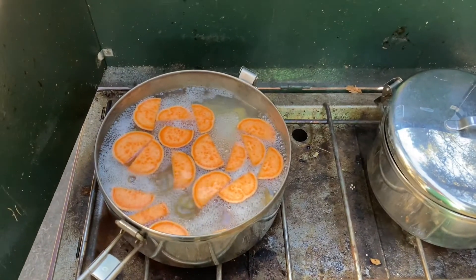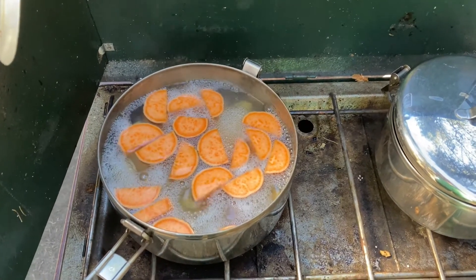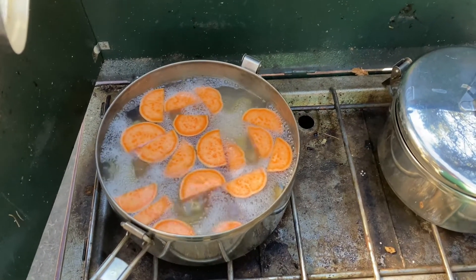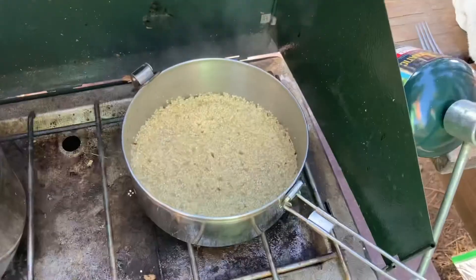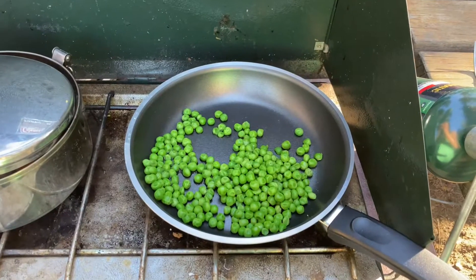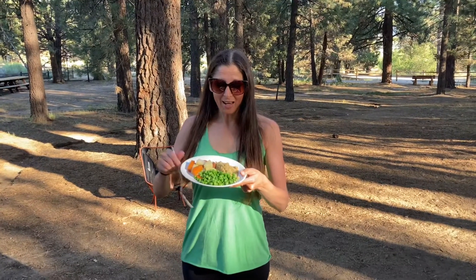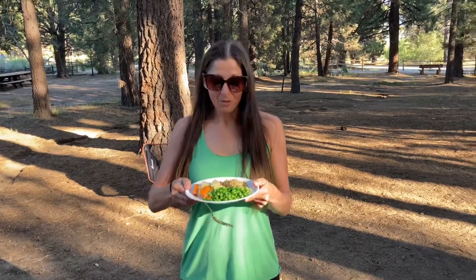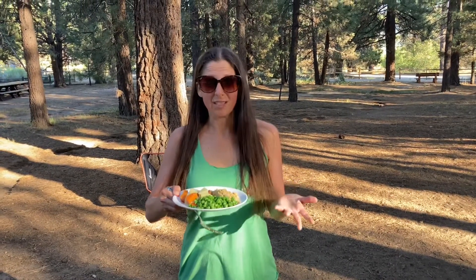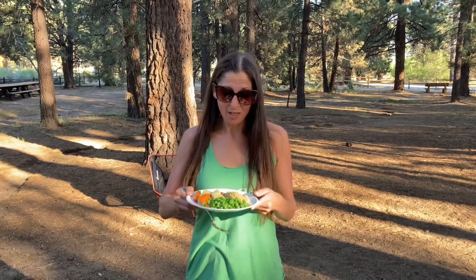My potatoes are boiling. I cut them into pretty small pieces because they cook much faster that way — about 15 minutes until fork-tender. The quinoa is just about ready, and now I'm sautéing the peas with a little bit of water. This is my finished product: I've got my grain, which is also a protein, and two types of veggies. Very simple — I just added salt.